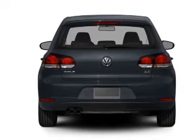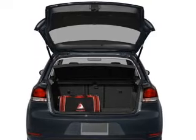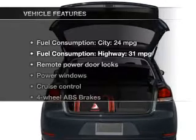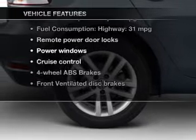Stand out from the crowd with premium wheels. The anti-lock braking system will keep you safe on the road. Heated seats are a desirable comfort feature. And with these notable features, you won't want to miss out on the opportunity to own this amazing ride.